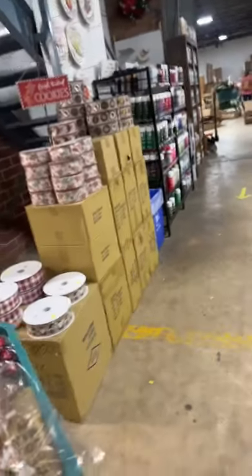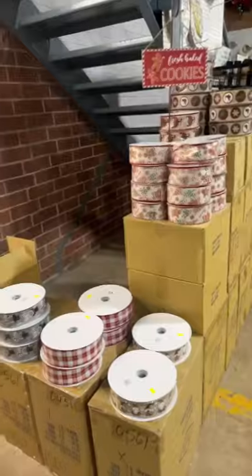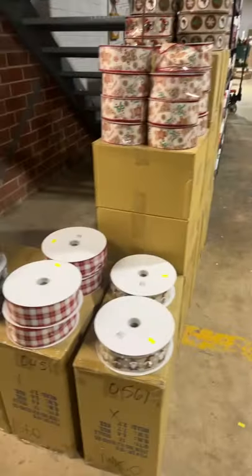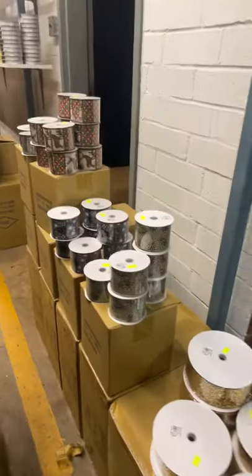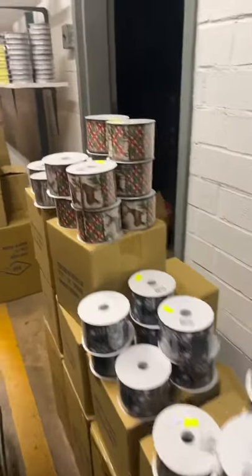Here's some Christmas ribbon — hold on to these before we put them back. I'm gonna go ask — I got some of that one and that one.